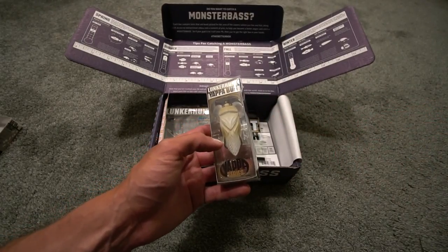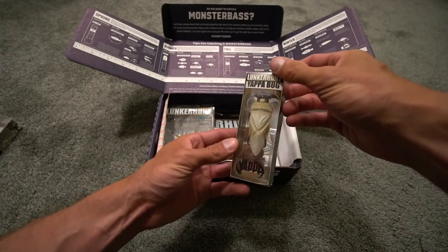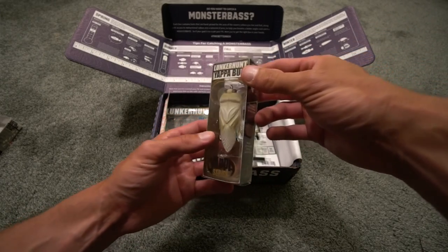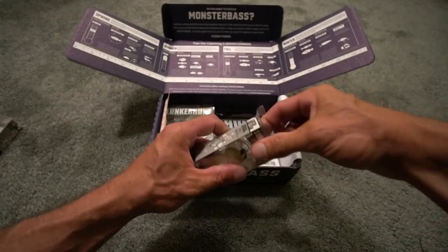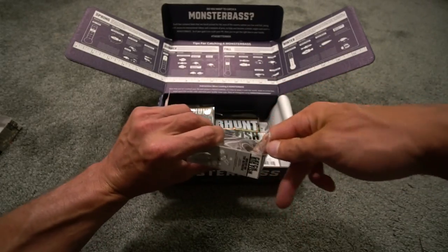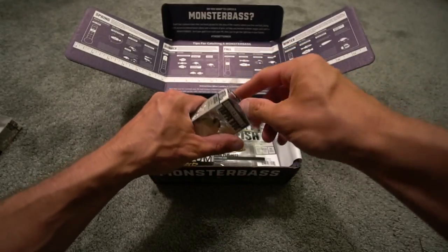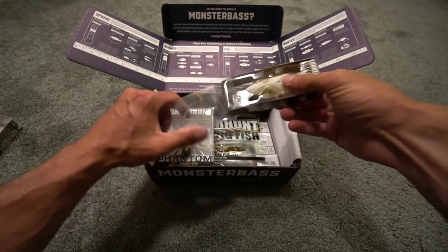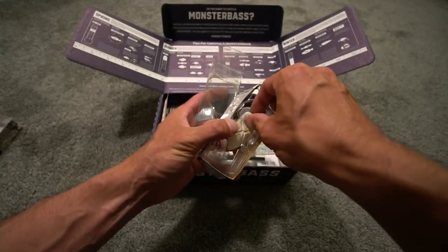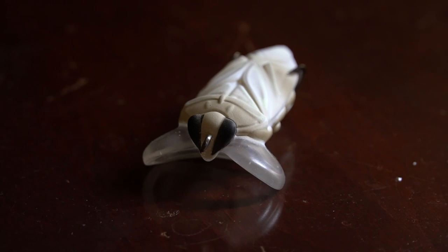Moving on in this Lunker Hunt edition box, we have the Yappa Bug — I think I like this one too. It's a topwater walking action bait. When I think of topwater walking action I think of something like a Spook Junior, but this is something new to me. There it is — the Yappa Bug.